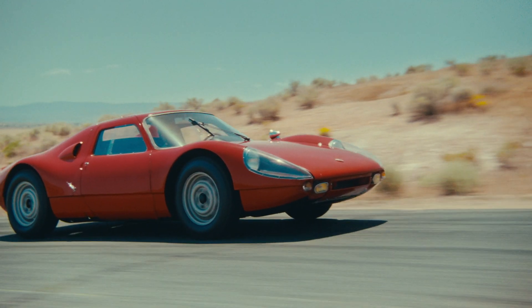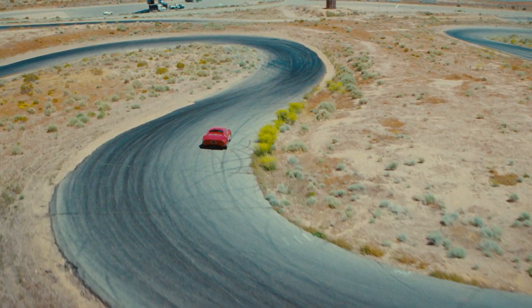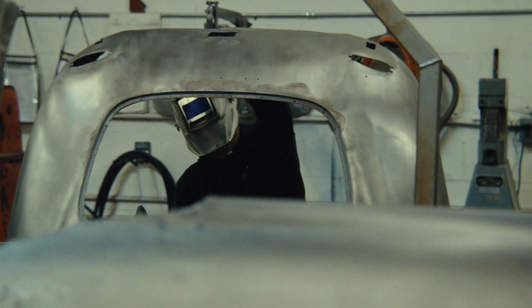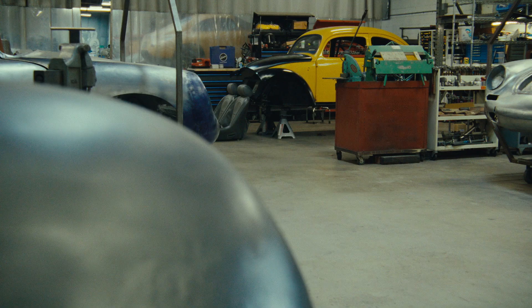After Les Gunnarsson passed away, his daughters put the cars up for sale. One of my good friends and clients purchased the car and gave me an opportunity to bring that car back into life. The first thing we did was really evaluate the condition, and the more we started looking into it, the more original parts and original condition we saw everything was in.